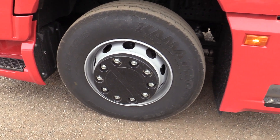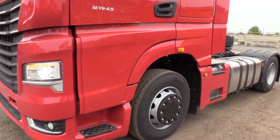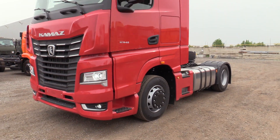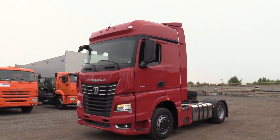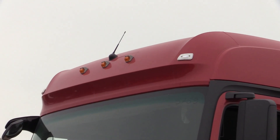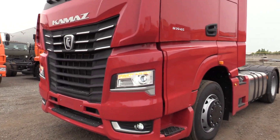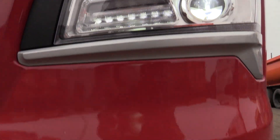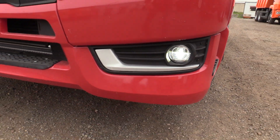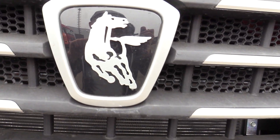Extremely solid frame. Full LED headlights — high beam and low beam, projector, LED daytime running lights. Auxiliary lights up top, and an antenna for your audio system. Nice. LED front side lights. Two-step bumper here. Huge logo — there we go.